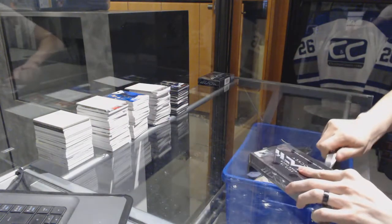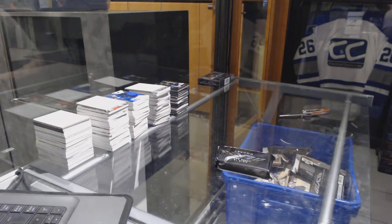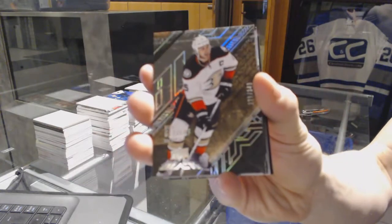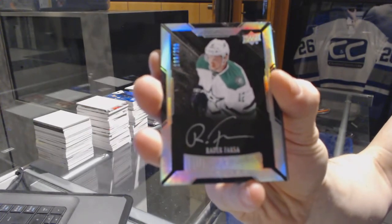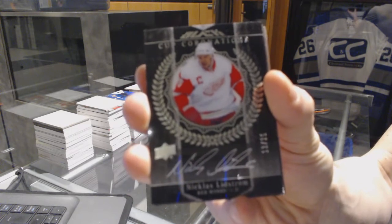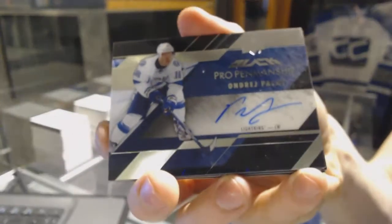Right on to the bonus boxes, box number five. We've got a base card, number 349 for the Anaheim Ducks, Ryan Getzlaff. We've got a lustrous rookie autograph, number 299 for the Dallas Stars, Radek Faxa. We've got a Cup Coronations autograph, number 13 of 25 for the Detroit Red Wings, Nicholas Lindstrom. We've got a pro penmanship autograph for the Tampa Bay Lightning, Andre Palat.